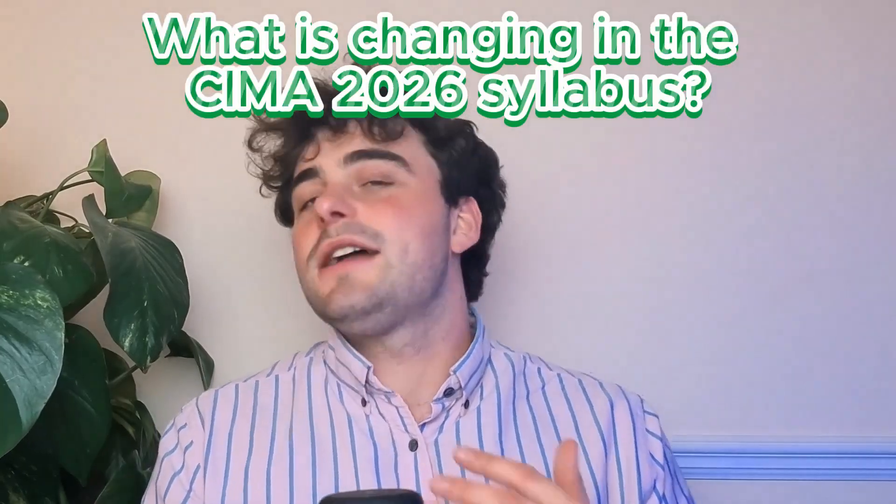So what has actually changed in the syllabus? Here are the main themes across the 2026 blueprint. Firstly, we have clearer learning outcomes. These have been updated for precision and are not specifically a content change, but they are going to impact the way that your questions are asked to you. Next, we have a content update: generative AI has been added to E1, P1, and P3.